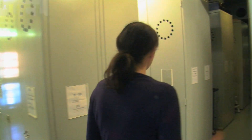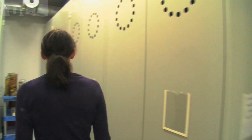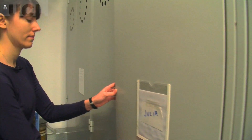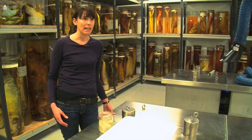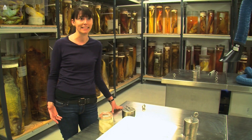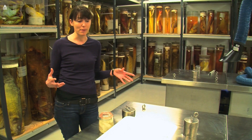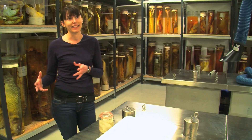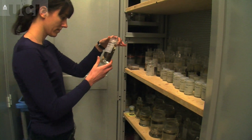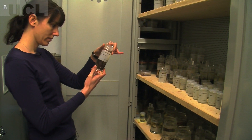My name is Julia Day and I'm a lecturer in environmental biology at UCL, but I also have a position as a scientific associate here at the Natural History Museum. This is a really nice synergy for me because it means that I can access the collections, and when I'm out collecting I can deposit my collections here at the museum and integrate them with the historic collections that we find here.